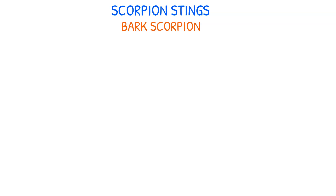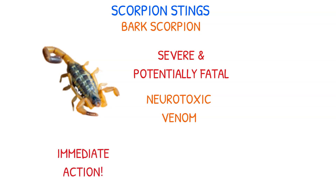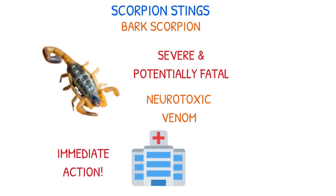The bark scorpion can cause severe and potentially fatal systemic responses due to its neurotoxic venom. In such cases, immediate action is crucial. The victim should be rushed to the emergency department where antivenom can be administered.